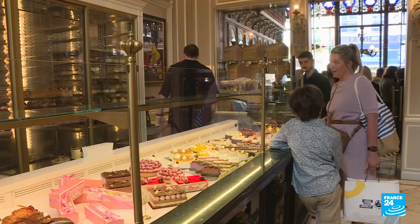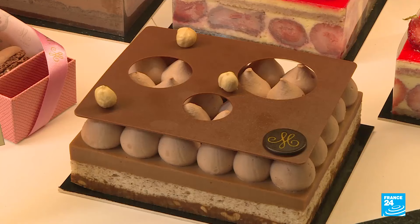Now that we've sampled local dishes and tasted Lille's iconic beer, it's time for dessert. If you've got a sweet tooth, Lille is the city for you as it's home to several delicious treats. In fact, the city hosted the 2023 edition of France's dessert championships. We're off now to Lille's top pastry shop where the desserts say a lot about the city's history.